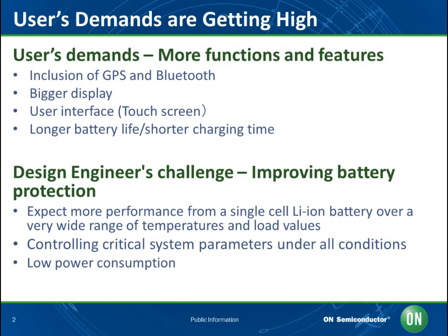Across the globe, OEM power system design engineers are striving to extract more performance from a single-cell lithium-ion battery over a very wide range of temperatures and load values. In order to achieve this goal, critical system parameters must be tightly controlled under all conditions, including conduction losses which must be aggressively reduced. The greater precision with which these system parameters are controlled, the higher the performance level obtained from the battery. As more functionalities are added to devices, more power is required, and design engineers need to seek advanced battery protection technology.